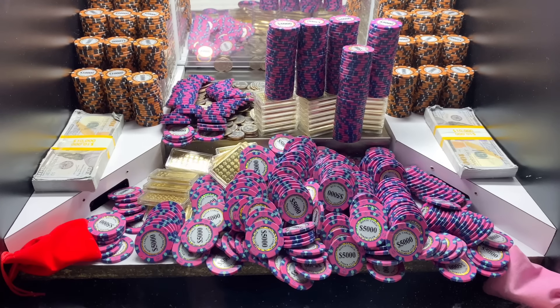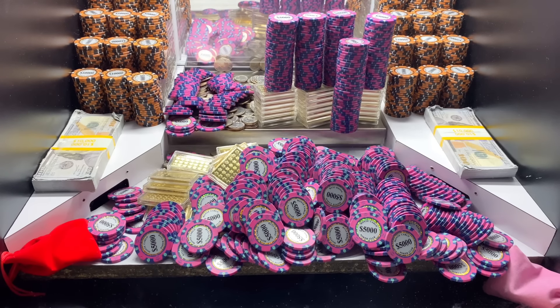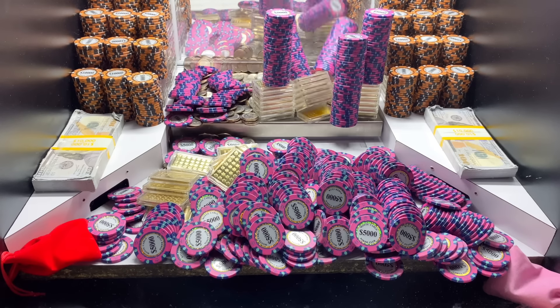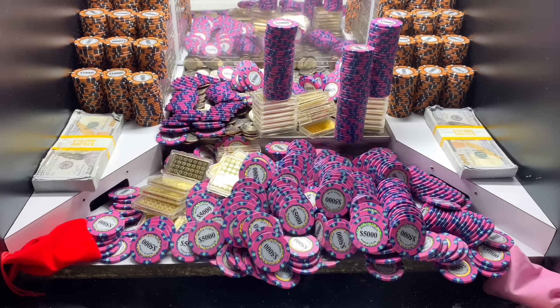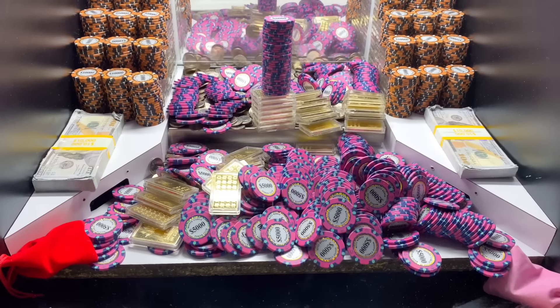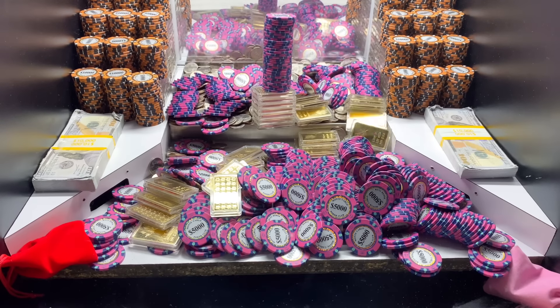Wow, that was a magnificent push right there. I can't believe we got all that to crash down that fast. That is awesome. So they got a red mystery bag on that left side and a pink mystery bag on the rock. The pink one looks like it's stuck against the glass though. It's pretty unfortunate but we'll get it to go eventually.